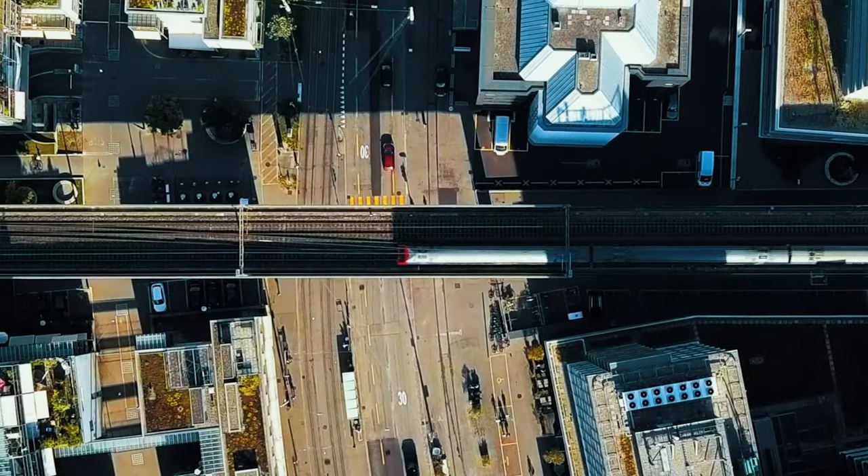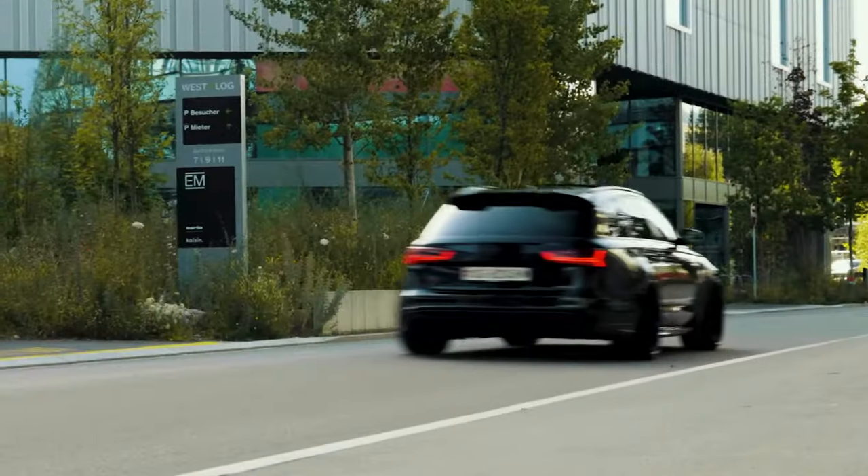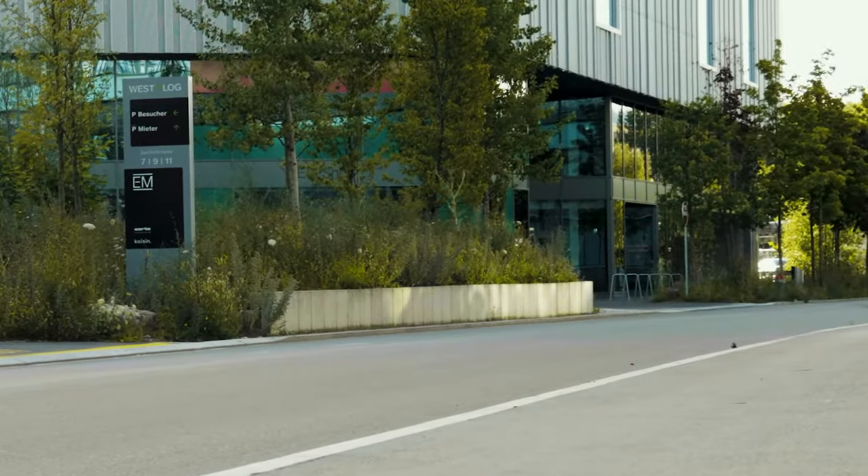The RS6's engine is a remarkable collection of metals. There's no shortage of low-end shove, and as the revs rise and the turbos are at full puff, the V8's inherent strength takes over. There's no tailing off as engine speeds increase either, and the linearity of its delivery is addictive.